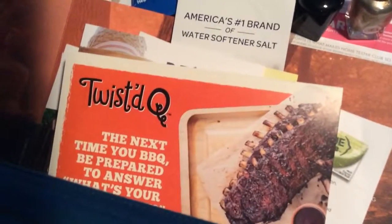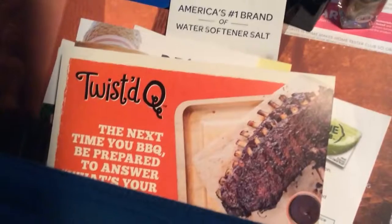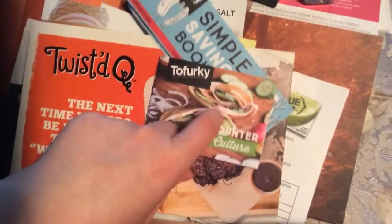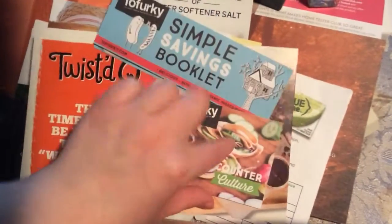I contacted the company Tofurky directly, and they sent me a whole savings booklet with cents-off coupons, and there's a coupon in there also, and it tells you about their products.